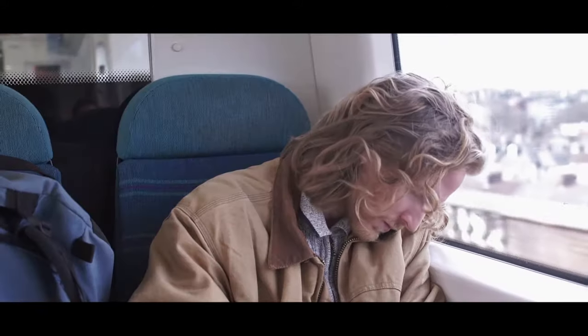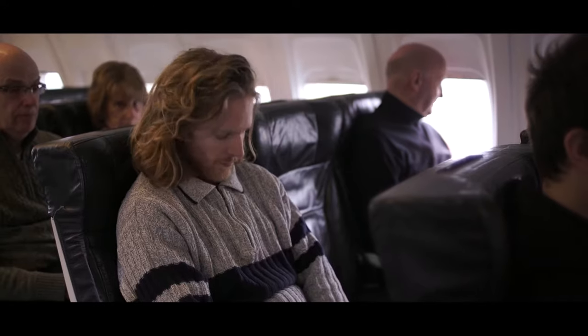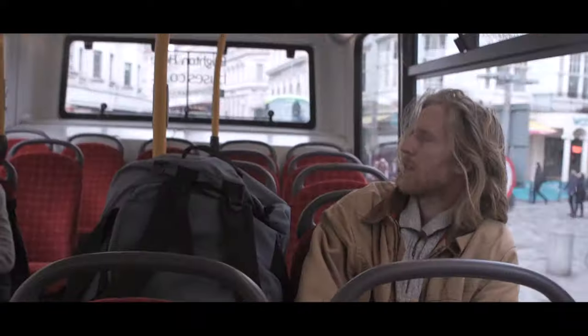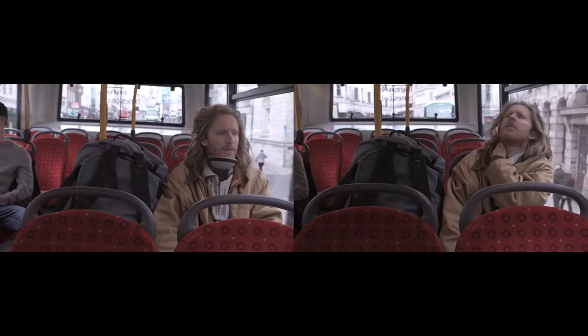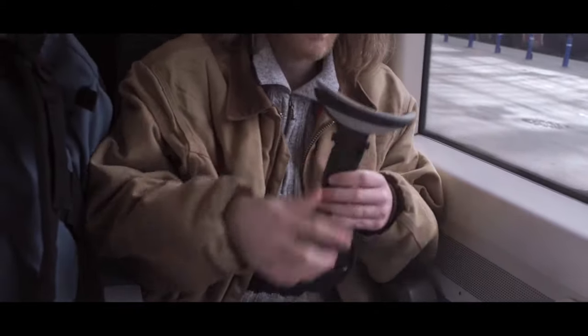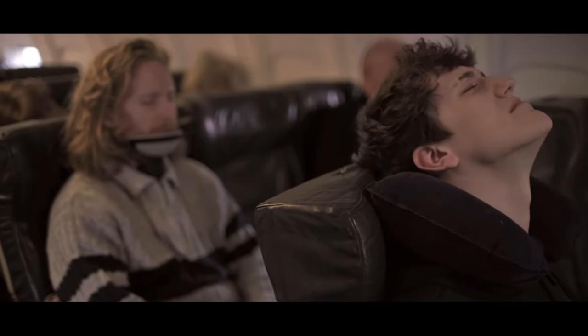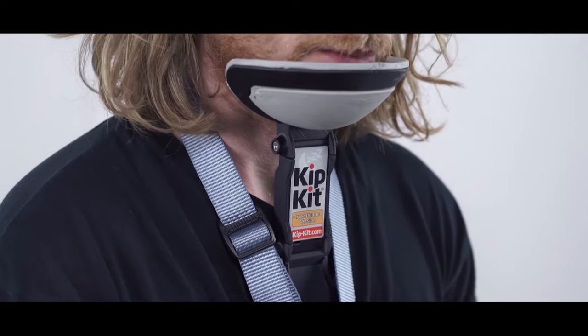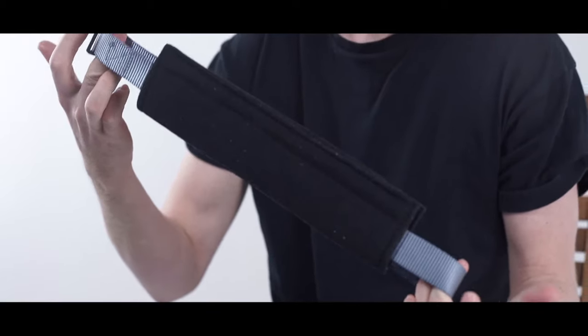You know the feeling — dog tired, struggling to get comfortable, eventually you fall asleep anyway, then you wake with a sore neck. You have probably tried some of those neck pillows and other gadgets available, many of which are over-complicated or don't work that well. What you really need is support to the chin to take the strain from the muscles at the back of the neck.